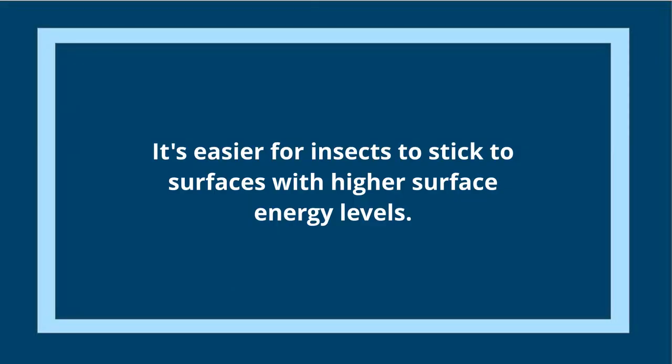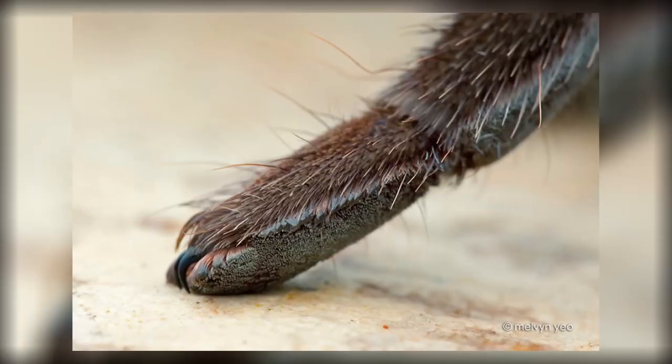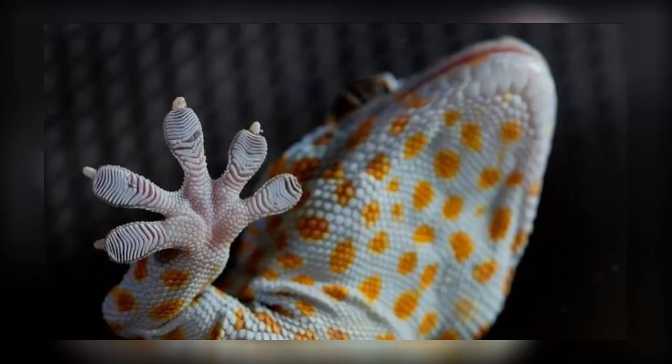Surface energies play a huge role. Materials with really high surface energies are much more willing to interact with small hairs and cause a much stronger attractive force than surfaces with very low energies. For example, Teflon has a really low energy level, making it actually very slippery for a gecko.